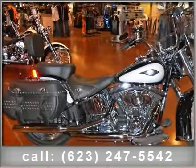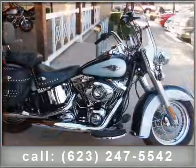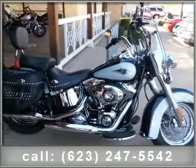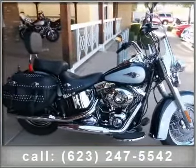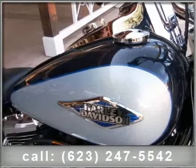Check out this 2012 Harley-Davidson Softail. This is the motorcycle you've been looking for. This bike has an engine size of 1690 cc's. If you are looking for a solid pre-owned motorcycle, this might be the one.